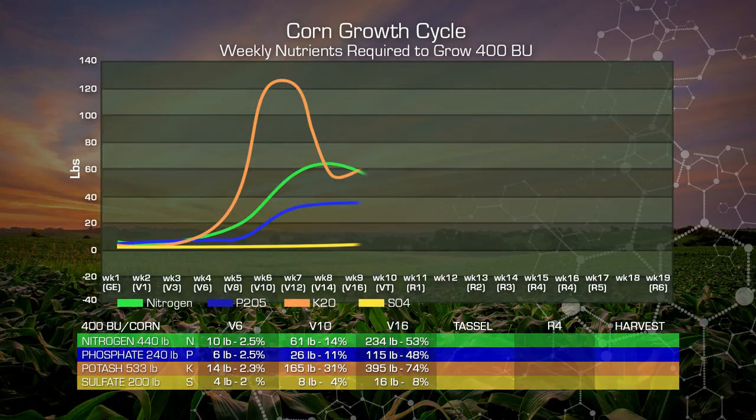At Tassel, we've increased our nitrogen to almost 280 pounds, just under 65%. Our phosphate has increased to 146 pounds, or about 61%. Our potash is at 450 pounds — 84% of our potassium is in our plant by Tassel. And 20 pounds, or 10% of our sulfates, are in our plant by Tassel.